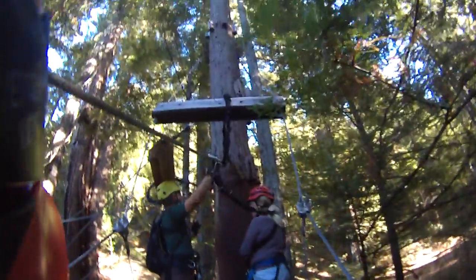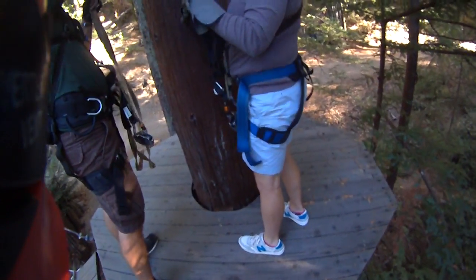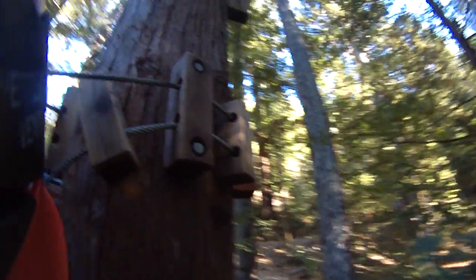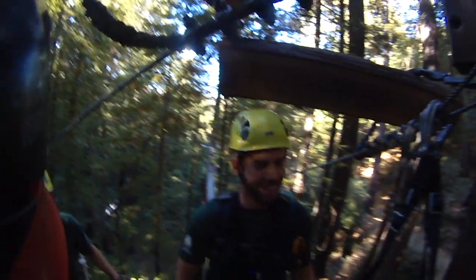Do you do these zip points in the rain? Is that possible? We do, yeah. We do these zip points in the rain. Hit by lightning? No — we don't do high winds and we don't do lightning. So those are the two times where we don't operate. But other than that, you bought it, you got it.